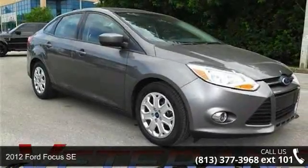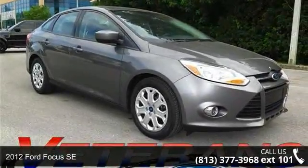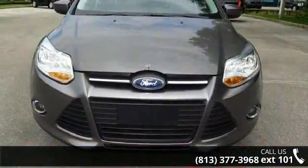Imagine yourself in this 2012 Ford Focus SE. If you are looking for a first-rate auto, this one could be yours today.